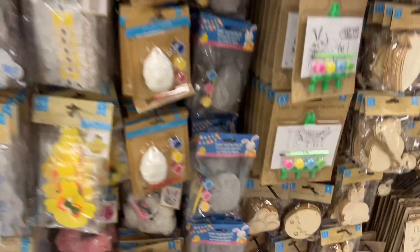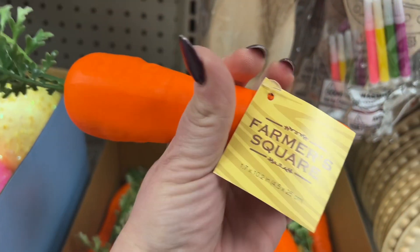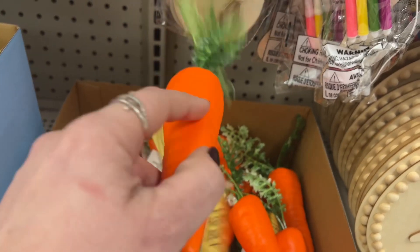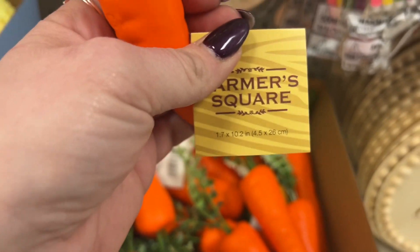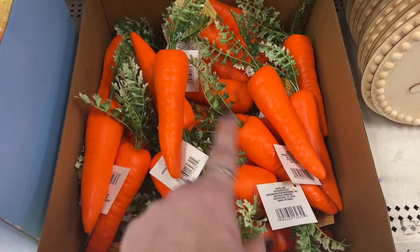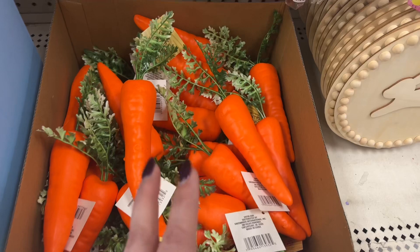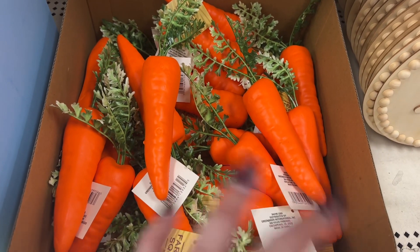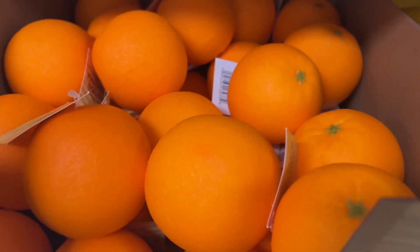Look at these new Farmers Square items! They are super cool — yes, they're foam — and they are 1.7 by 10.2 inches. They have a whole box and I know they have other fruits and vegetables available, so we're going to be on the hunt for that in these or upcoming videos. I don't know if I'm going to find them today or not, but this is definitely a great find!